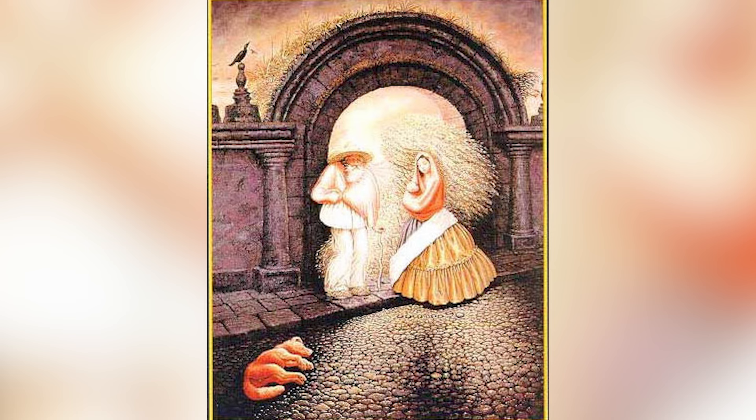How many people do you see inside of this image? Do you see one person, two people, three people, four people, five, six, seven? How many people do you actually see? Comment down below how many people you see and then I'll go and reveal the answer.